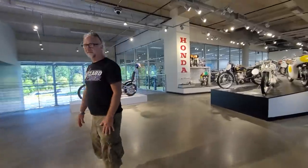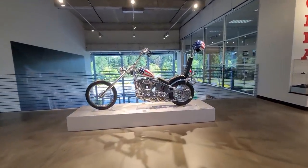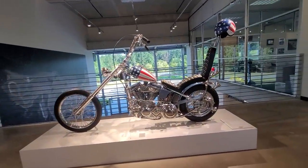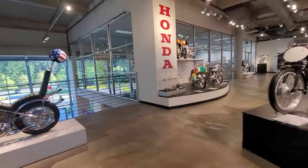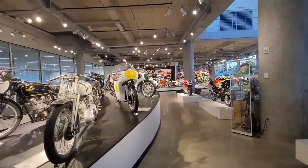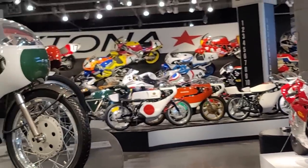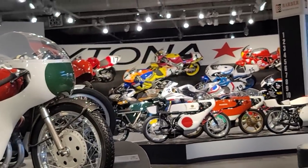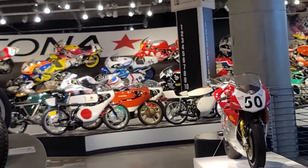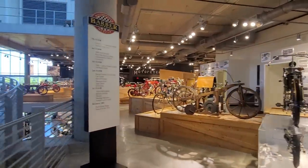We have the Captain America bike — look at this. On this side, there's a bunch of race machines starting with the Vincents, Nortons, and then on the back wall, there's a Daytona banked replica of Turn 2. Former competitors' bikes are on that wall. Over on this side, there's more vintage early 1900s.